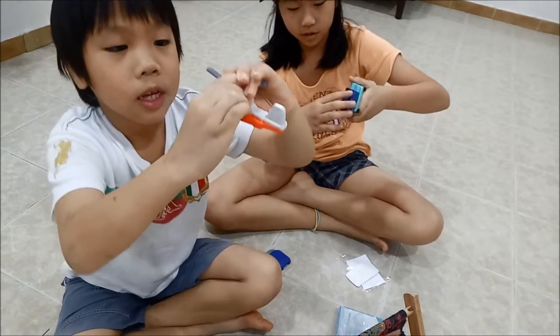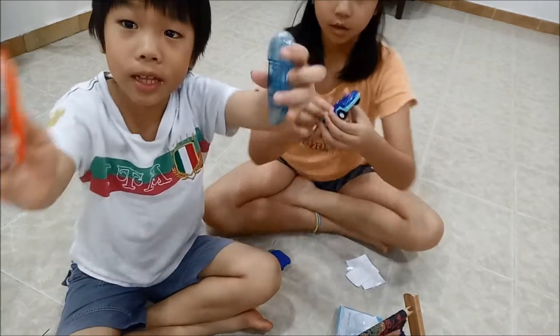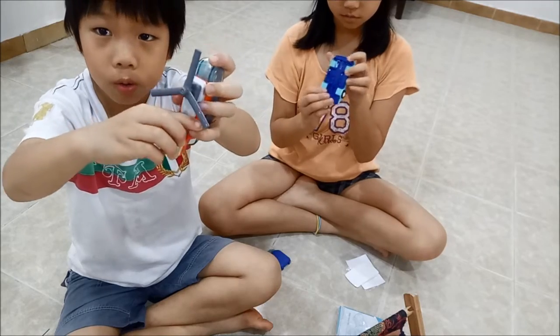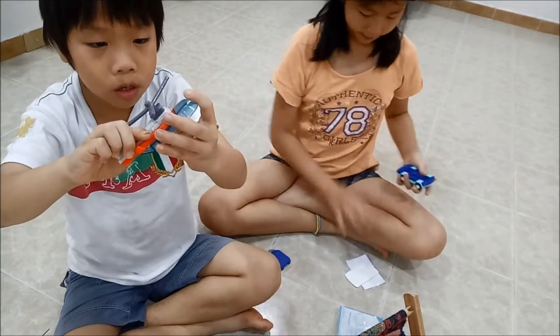this is so cute. Then we put... Yup, and then done. And that one, this one. Put the bag below here.